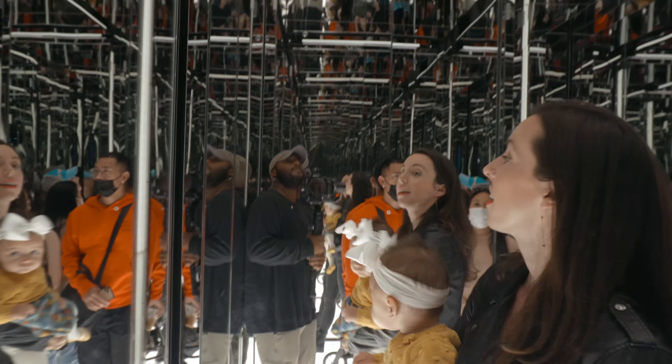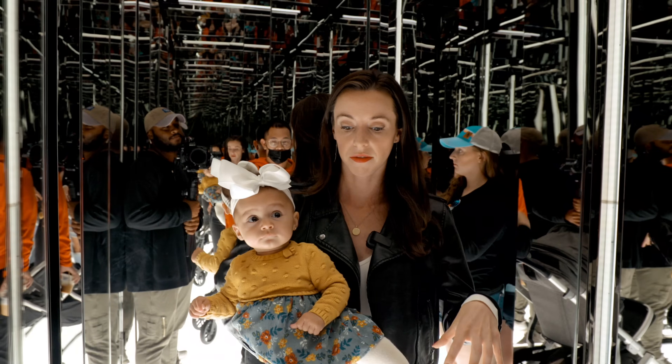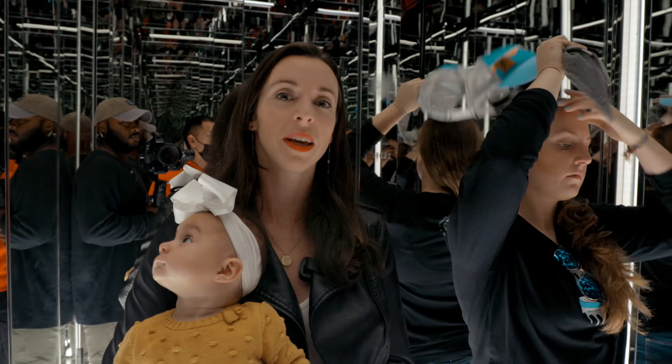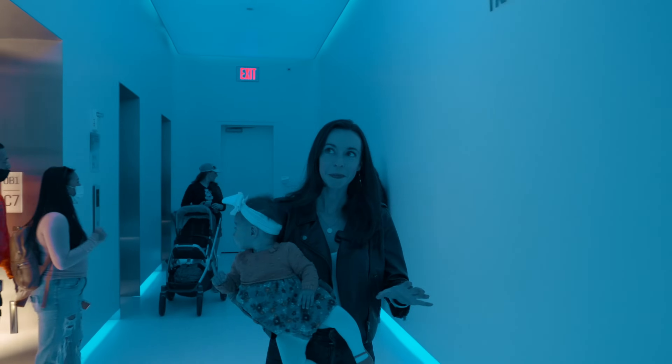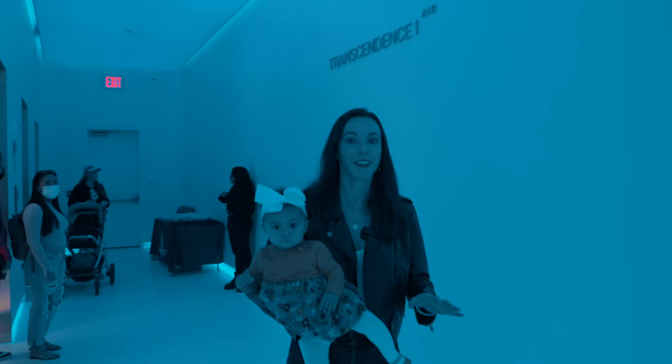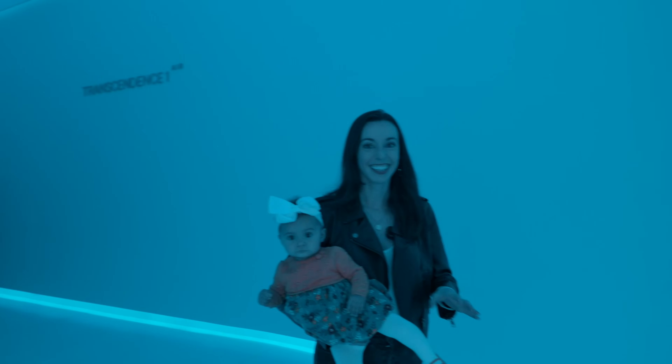Bella, are you drooling already? You're drooling out of amazement? This is only a little bit of the mirror. So this elevator has a glowing light box on the bottom and mirrors around all edges. Literally the doors are mirrors, the ceiling's mirrors, everything is mirrors. This reminds me of a Drake music video — like Hotline Bling, like that.